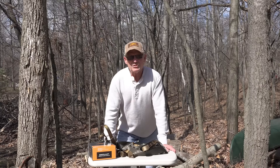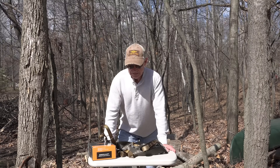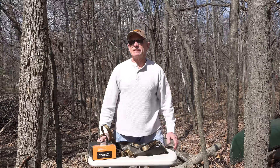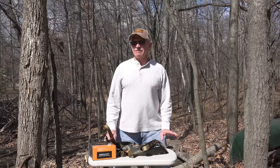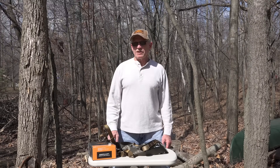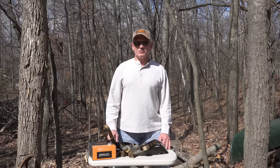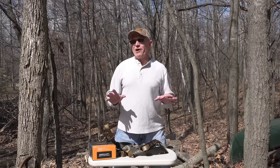Good afternoon. My name is John Eberhardt and I'm on Tethered's staff. I've been hunting out of a saddle probably longer than anybody else in the country. I started hunting out of a saddle exclusively when hunting out of trees in 1981. I've hunted 40 seasons out of a saddle and I've taken 50 bucks that qualify for the record book, plus a lot of other smaller bucks two-and-a-half to three-and-a-half year olds, and a lot of does.